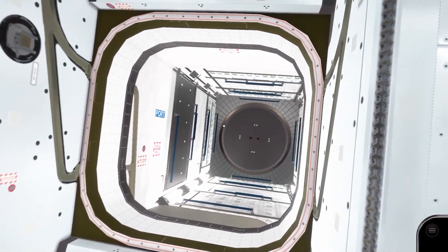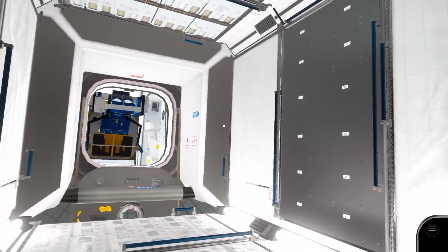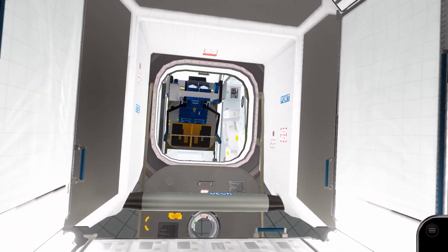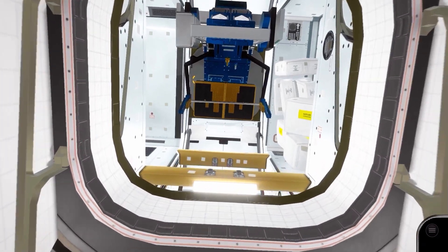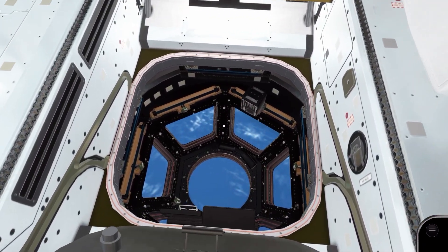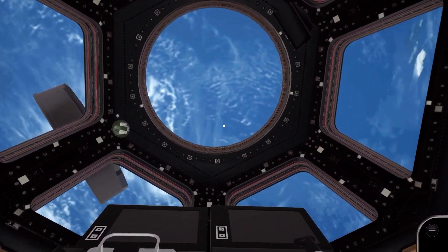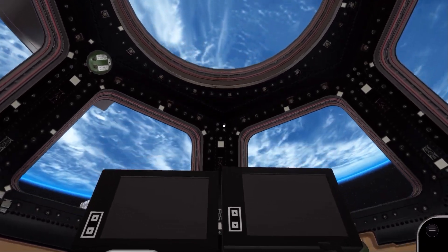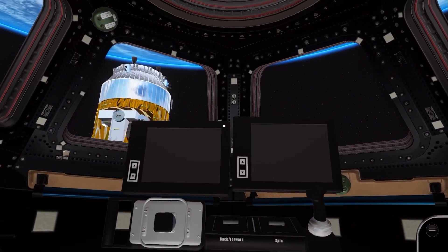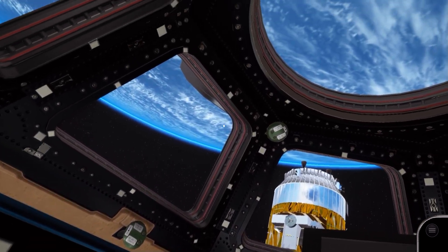Attached to Node 3 is Leonardo, the permanent multipurpose module. It stores spare parts, and astronauts use this space to change in and out of their spacesuits when travelling to and from Earth. In the floor of Node 3 is the famous cupola, used for Earth observation and capturing visiting cargo vehicles. Currently attached to the station is the JAXA HTV, which you'll capture as part of the mission in game. We can also see a Soyuz vehicle attached to the station.